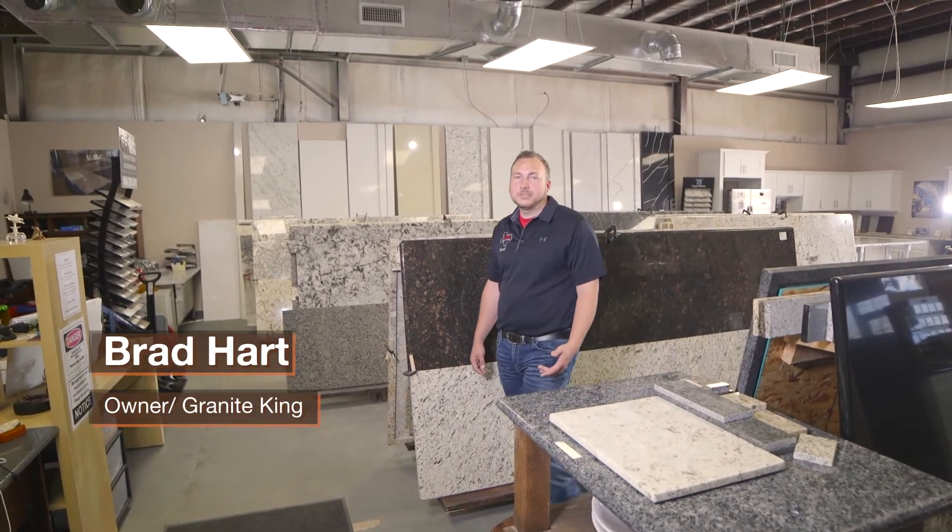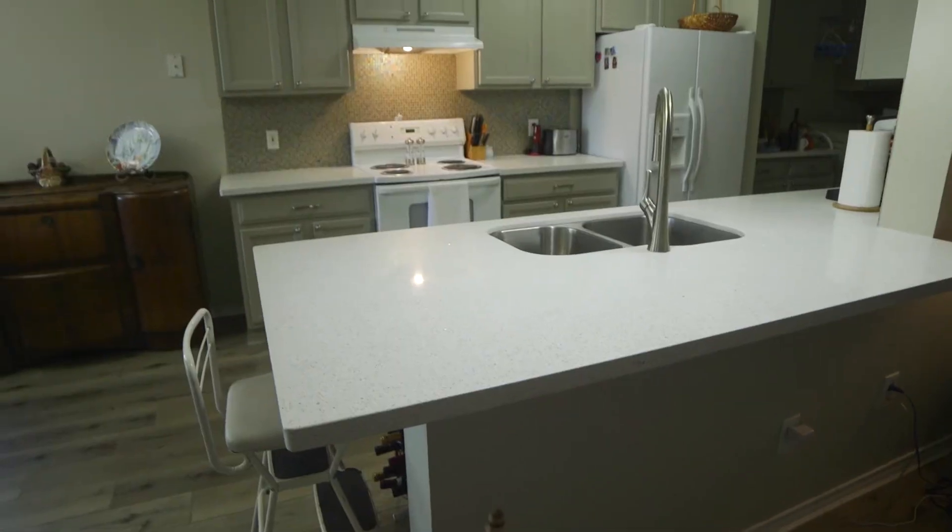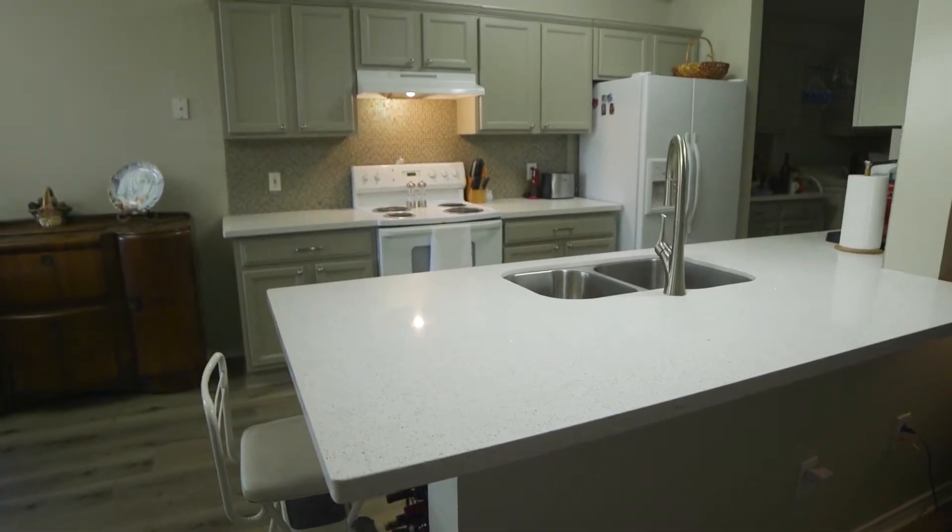There are a lot of different options when it comes to finding the right countertop for your kitchen or bathroom. Every homeowner wants a material that not only looks good, but is functional and durable.